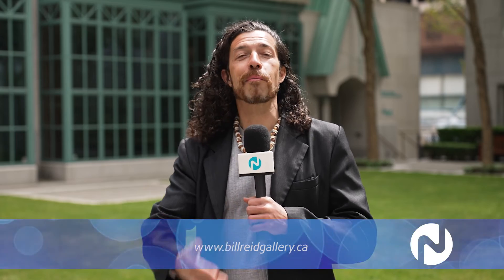There you have it — True to Place happening at the Bill Reed Gallery, now until March 2023, so be sure to check it out. Thanks for watching Novus TV; it's Jordan Wade for City Lights.